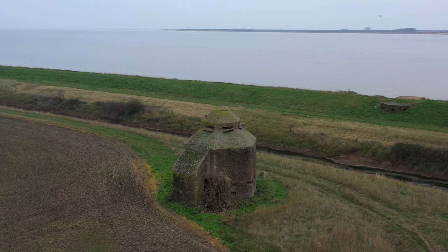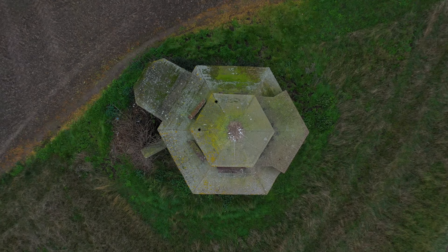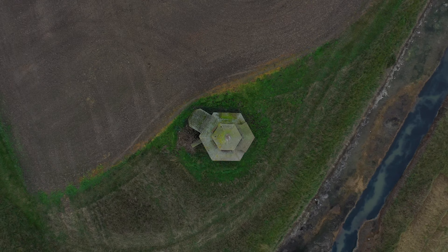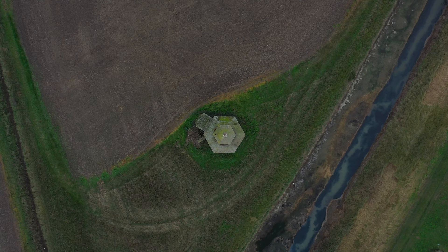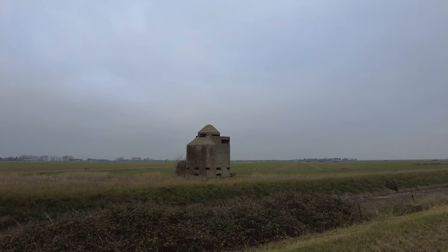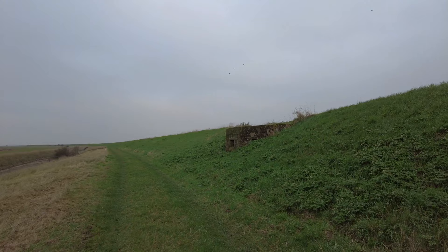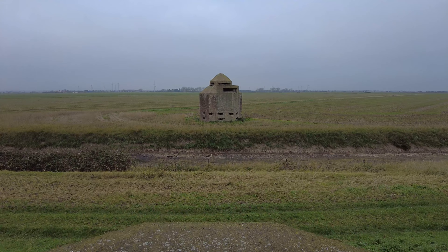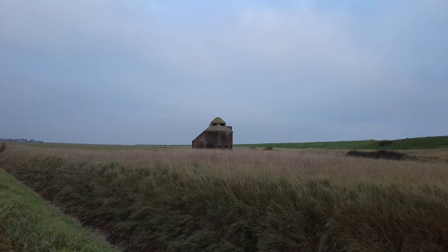One of the most impressive pieces of military defence is the mine tower. As Germany continued to invade France, defences here were stepped up, especially around Burnham. The Royal Navy already had a floating boom across the water but increased their defences to include mines in the estuary. It was decided in August 1940 to lay eleven groups of free mines. The control tower was built a year later in 1941 and is the only purpose-built minefield control tower that survives in England.